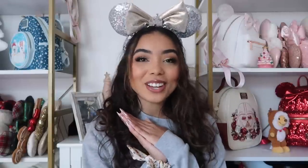Hey guys, welcome back to my channel. My name is Cassie if you're new here, and welcome to Vlogmas. For today's video we are going to go through my entire Disney sweatshirt collection. I feel like this is one of the most highly requested videos ever. Make sure you give it a thumbs up, subscribe, and let's get started.